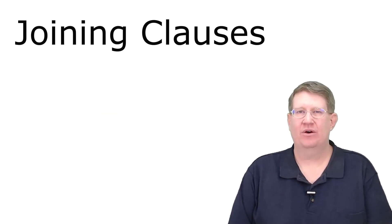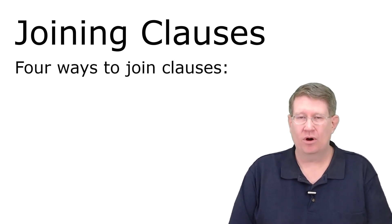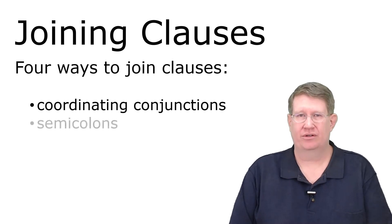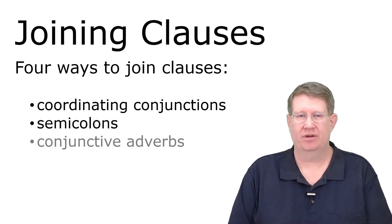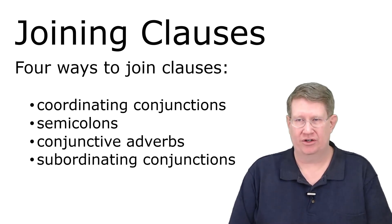Hello. This video is about different ways to join clauses. There are four ways that we're going to look at. First, coordinating conjunctions, then semicolons, which might be a new idea for some of you, conjunctive adverbs and a couple of different ways to use them, and then finally, subordinating conjunctions.